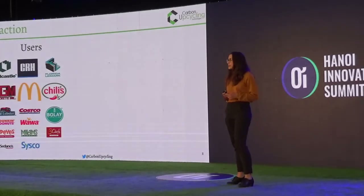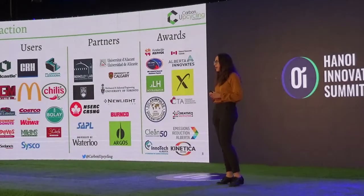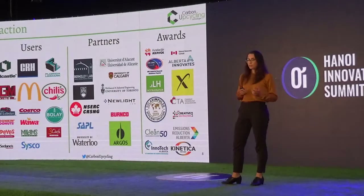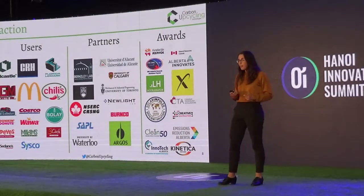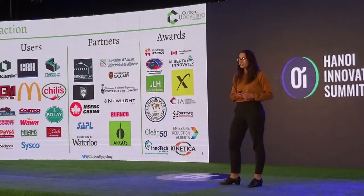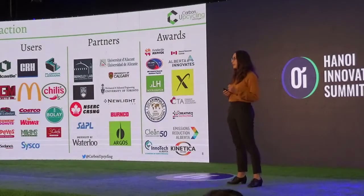We're quite excited about the traction we've earned over the past 5 years. We have users at grease interceptors in fast food restaurants such as McDonald's, Red Lobster, and Dunkin Donuts. We've also partnered with the largest precast company in the US, Old Castle Infrastructures. We have many academic partners, and our awards include being a top 10 finalist in the Carbon X Prize.